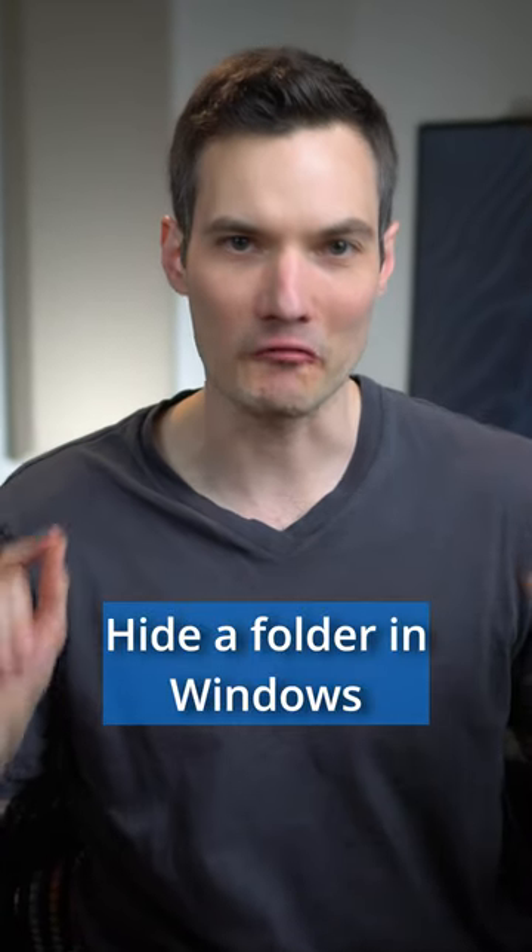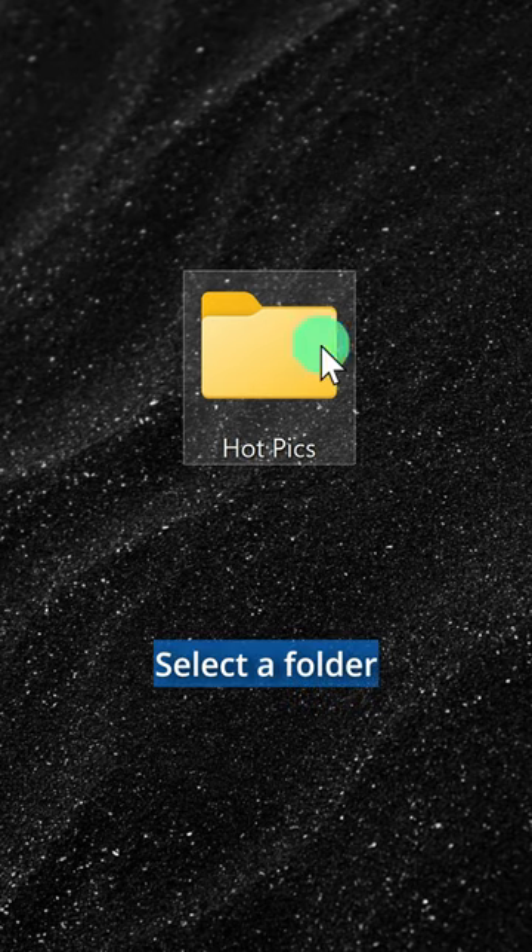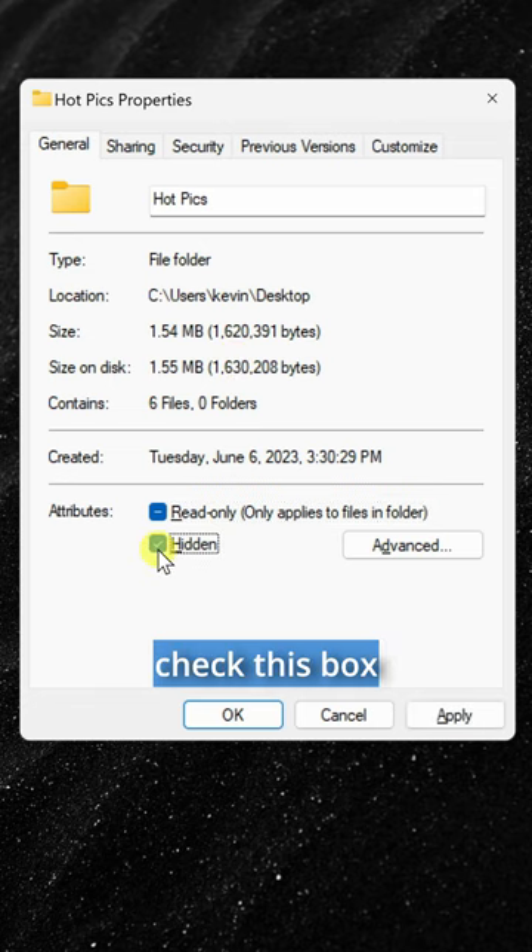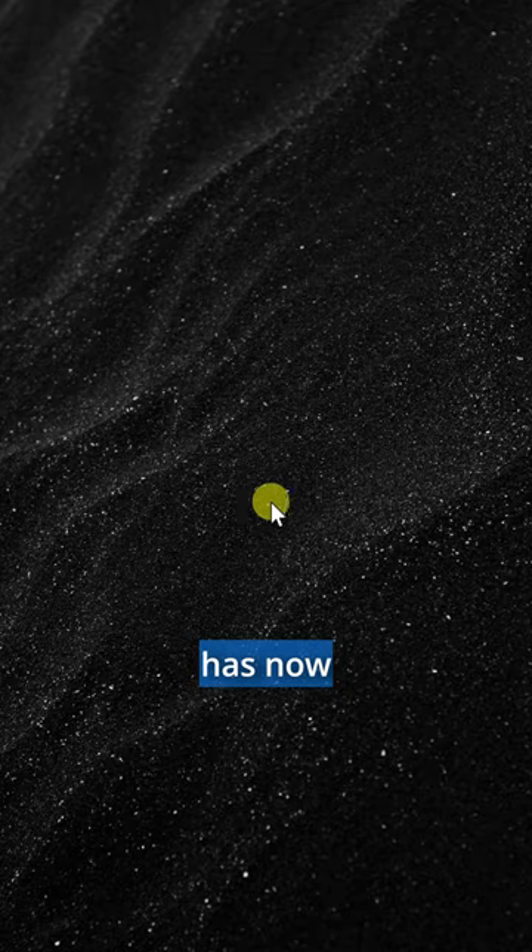Shhh, here's how you can hide a folder in Windows. Select a folder and then press Alt-Enter. In Properties, check the box next to Hidden, and the folder has now disappeared.